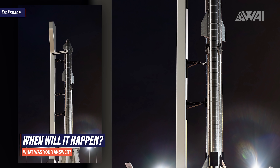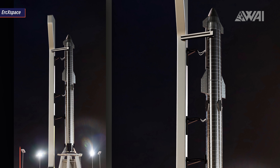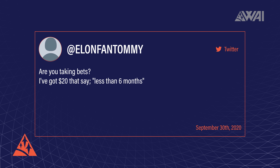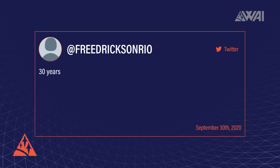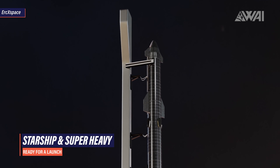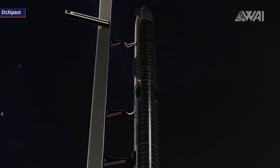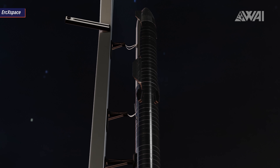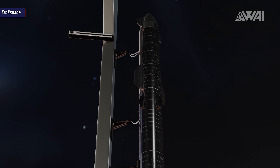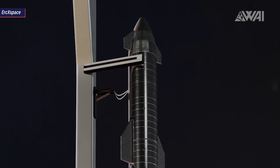Two days ago, I tweeted a picture on my Twitter account and asked you the question how long it would take until we see this in the real world. I got many replies ranging from 30 years to 6 months, but one thing stood out — there's an overwhelming confidence amongst you that SpaceX will succeed and that it will happen within the next year or so. I share this confidence. But what exactly is it that makes us believe that a fairly young launch provider might be capable of building the first ever fully reusable rocket, the largest rocket ever built, and all that within the next year?